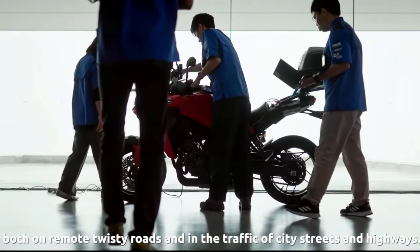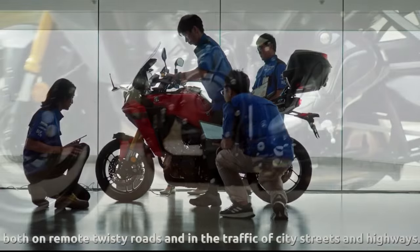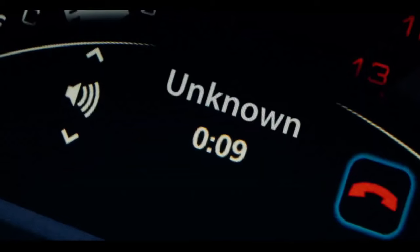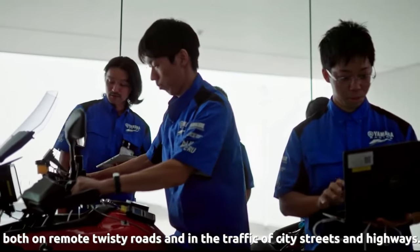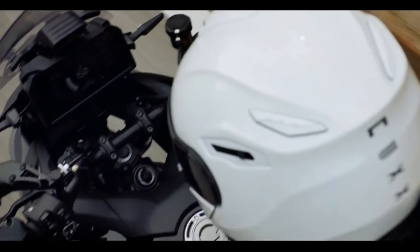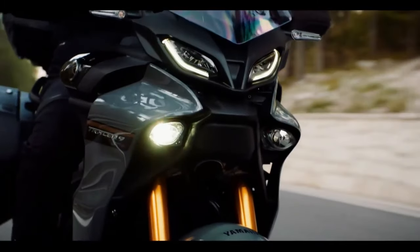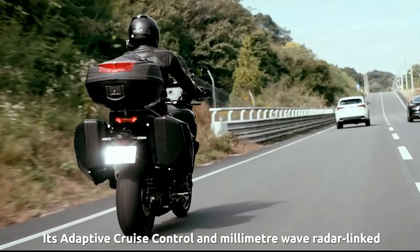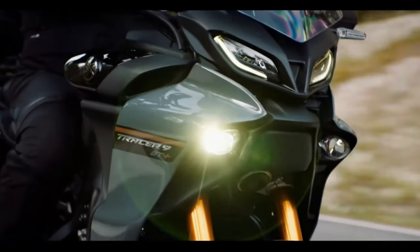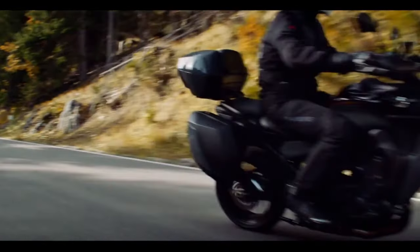The 2024 Tracer 9 GT Plus is powered by Yamaha's liquid-cooled, dual-overhead cam, 890cc cross-plane crankshaft triple (CP3) engine. Bore and stroke are 78.0mm by 62.1mm. It has a six-speed gearbox, an assist and slipper clutch, and an up-and-down quickshifter.